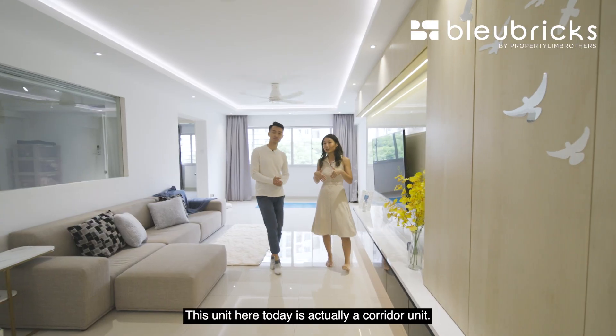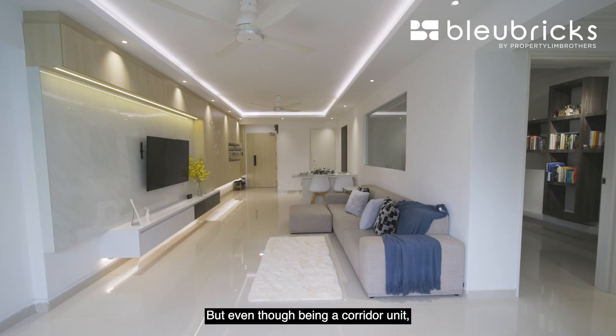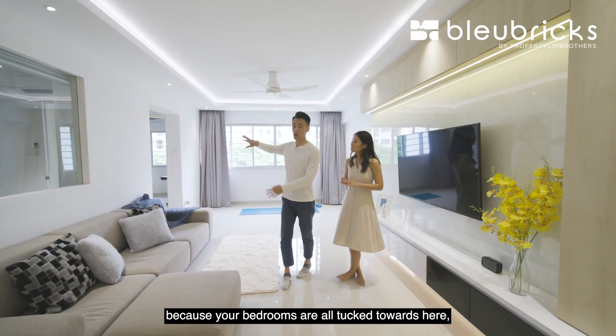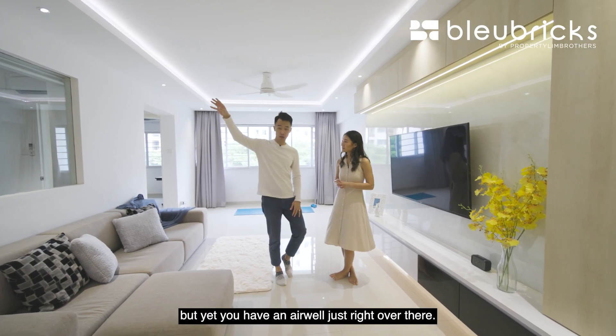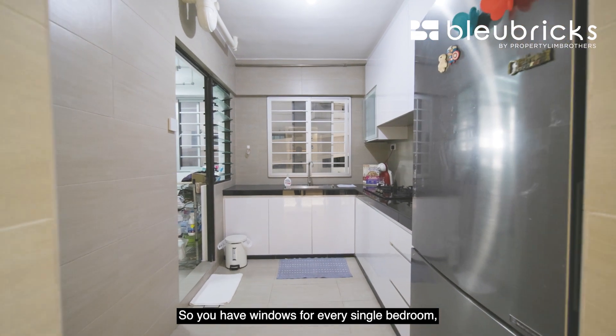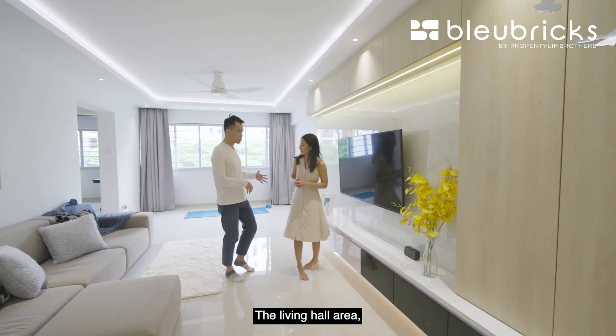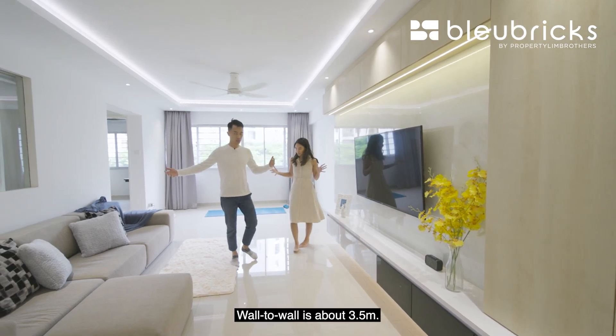This unit is a corridor unit, but even so, you get to enjoy maximum privacy because all the bedrooms are tucked to one side, and there's an air well just over there. So you have windows for every single bedroom while maintaining privacy. The living hall wall-to-wall span is about 3.5 meters — probably the kind of size you'd find in some five-room units in today's context.